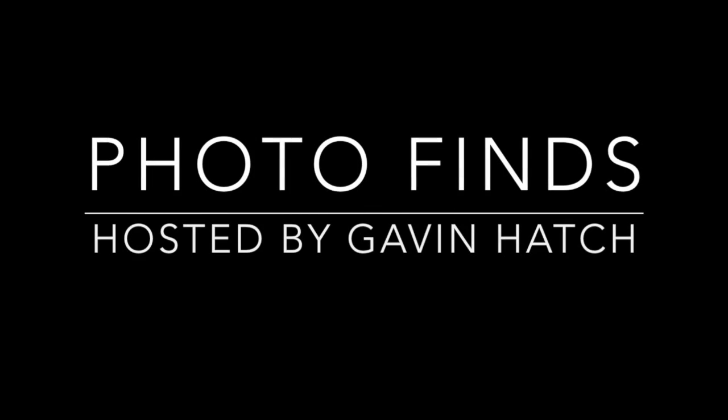Hello everyone and welcome to Photo Finds. I'm your host Gavin Hatch. I had such a great time bouncing around Disney World this week for these pictures, so let's get straight to it.